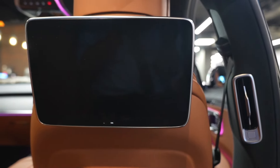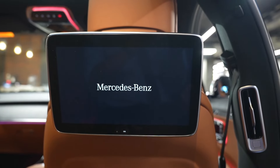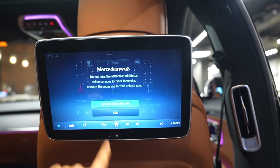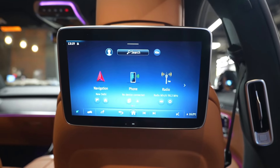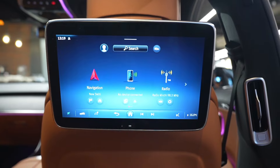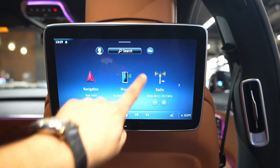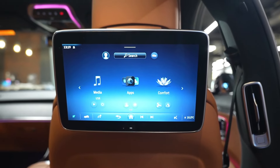On the back of the front seats, there are interactive touchscreens that can display media via HDMI ports or function as a full infotainment interface, providing access to navigation, phone connectivity, Bluetooth, radio settings, ambient lighting controls, and all comfort settings.